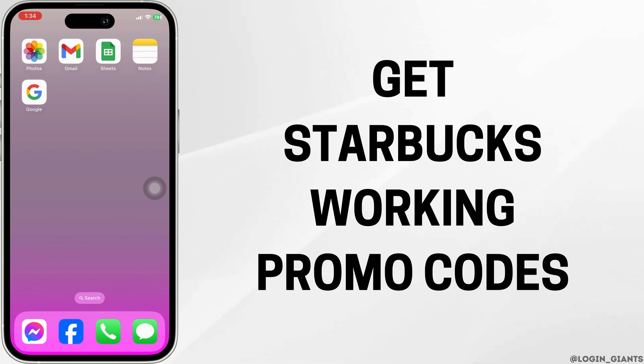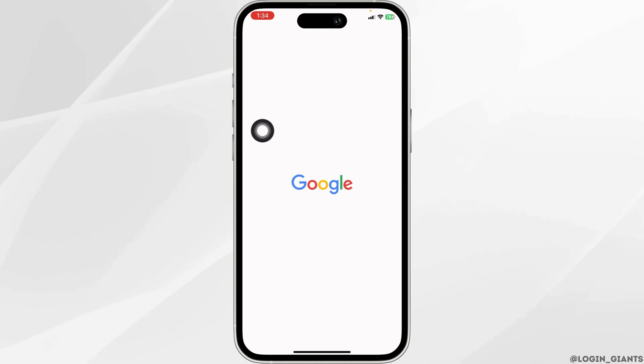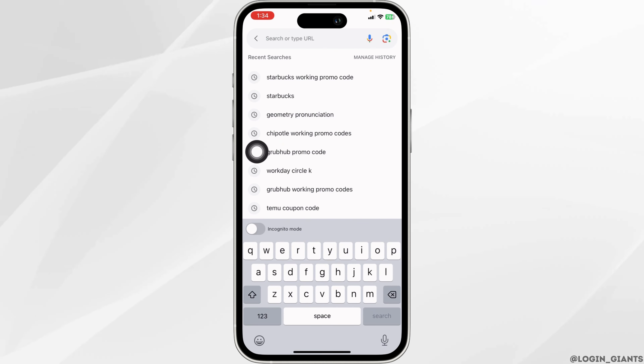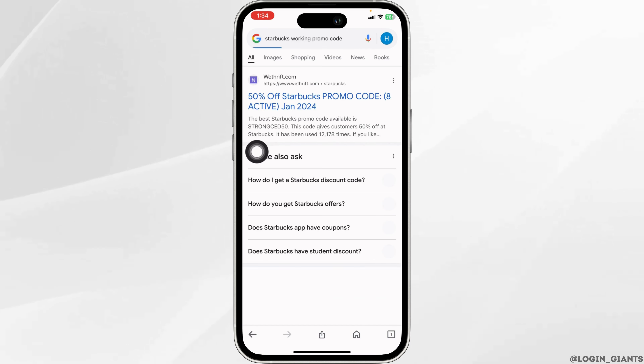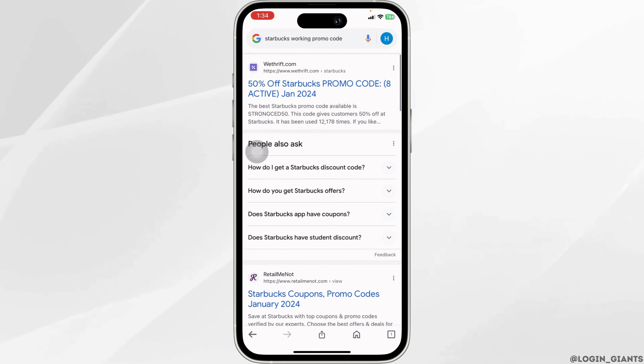How to get a Starbucks working promo code. Let's get started. Launch any browser and type in 'Starbucks working promo code' and search for it. Different website links will appear and you can open any of them.